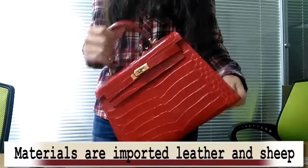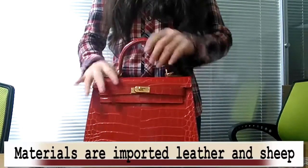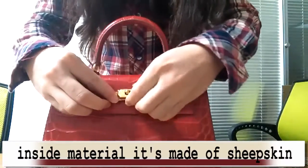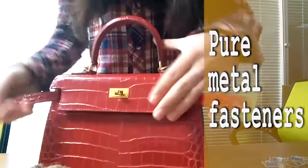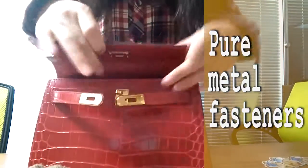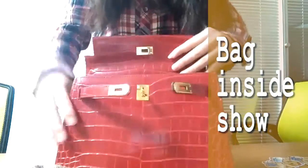First of all, its material is imported leather and sheepskin. The handbag's outer material is cowhide. The inside material is made of sheepskin — materials are imported and carefully chosen by professional designers. From the point of visual sense, our bags are definitely delicate and beautiful, and from the feel, absolutely comfortable.